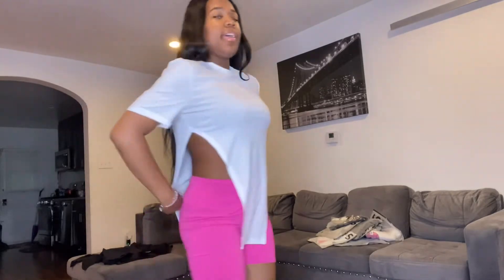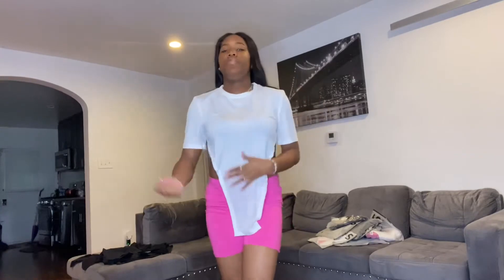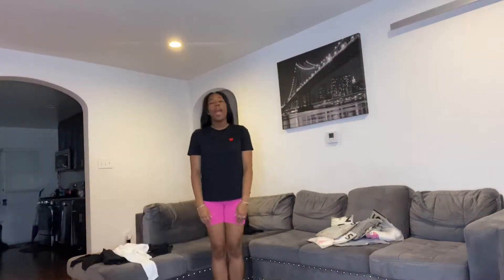Alright y'all, this is the next item, size medium. Listen, if my hair is messing up throughout it's because I'm putting on clothes and taking them off, so don't mind it. But this is the next shirt — it splits on both sides. And in the back there's a long piece. This was the front. Like I said, it's a medium.